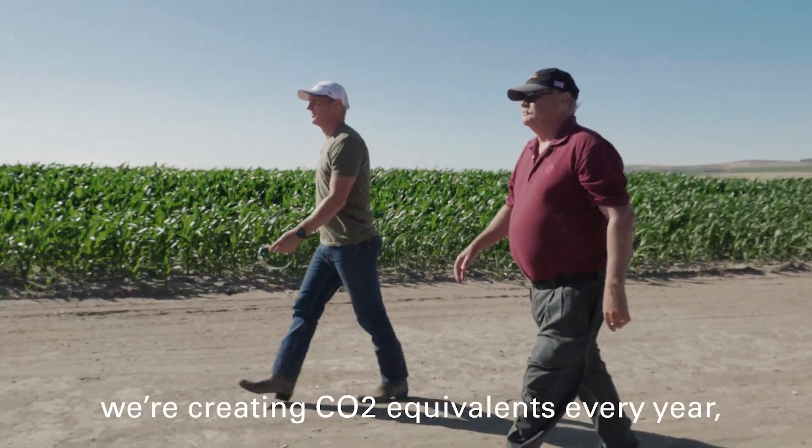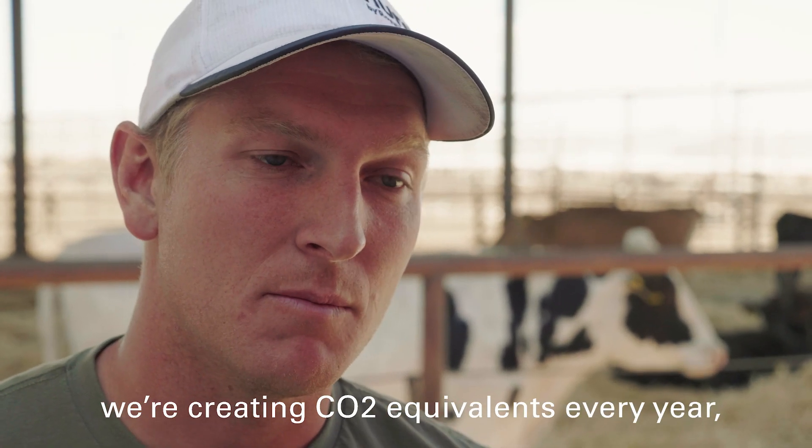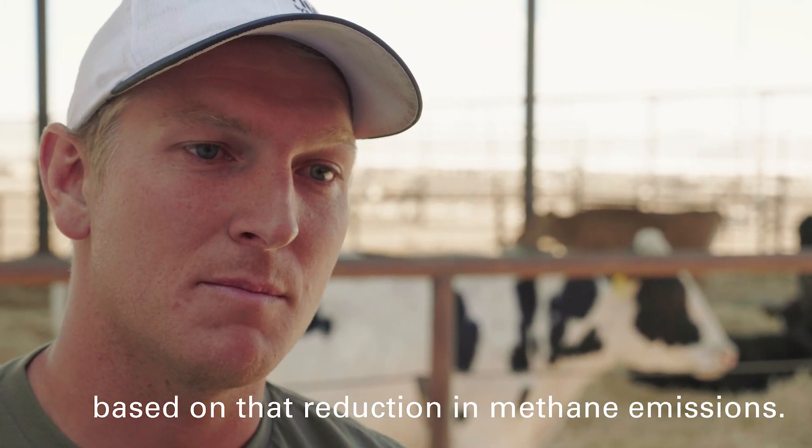On top of that, we're creating CO2 equivalents every year based on that reduction in methane emissions.